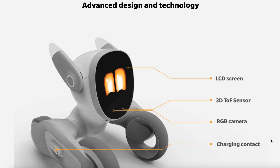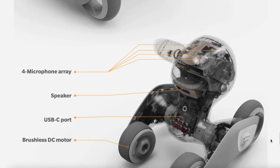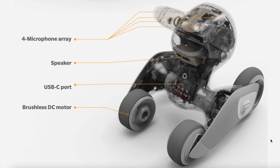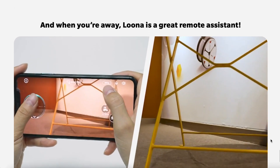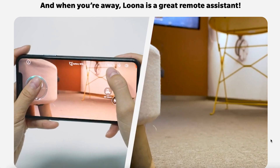It'll have an LCD screen, a 3D time-of-flight sensor for depth, an RGB camera, charging contacts. It's so exciting — I love when new robots come out, and this one looks especially promising. It's going to have a microphone, speaker, USB, and brushless DC motor. It looks like it'll be very nimble and able to move really quickly, so hopefully it has good navigational technology because I'd be a little worried about it bumping into things.